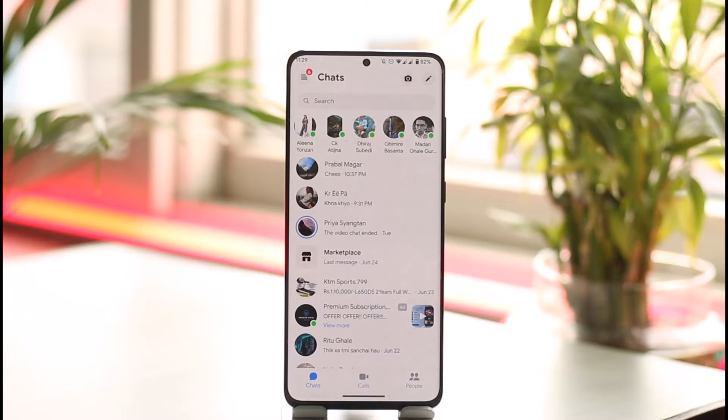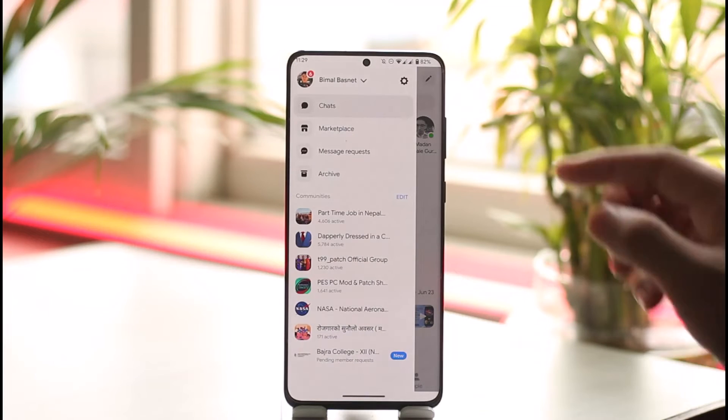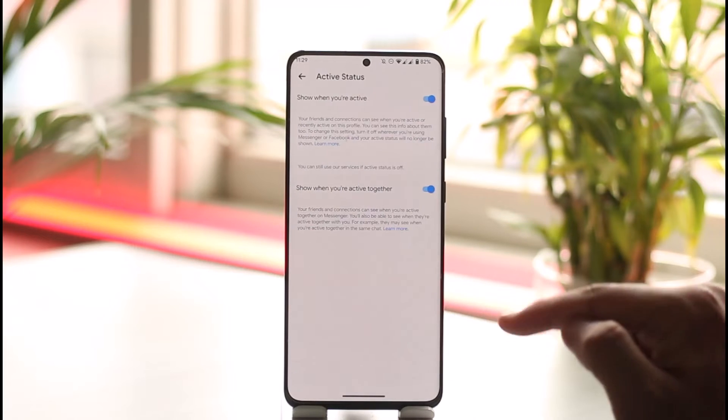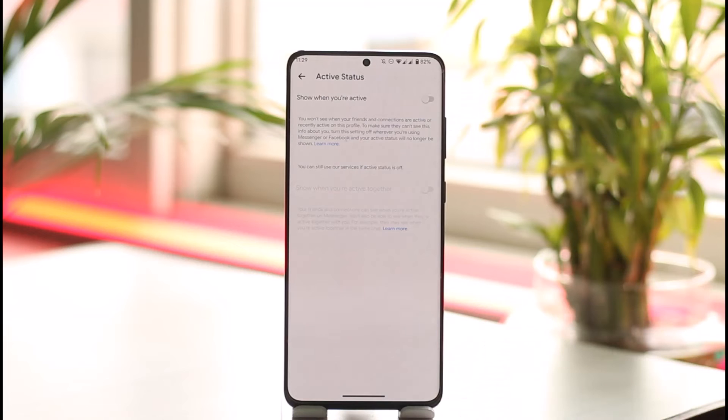Not all of these solutions are going to work, so if one doesn't work just try the other one. First, open Messenger, tap the three lines option, tap the gear icon, then go to Active Status and turn off your active status. This will not completely turn off delivered checkmarks, but it won't let them know when you were last online.